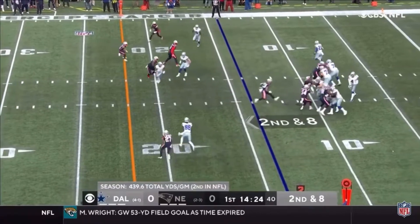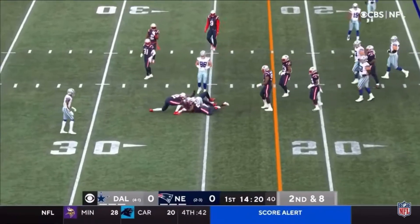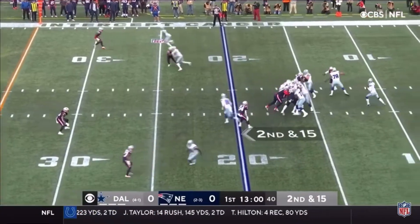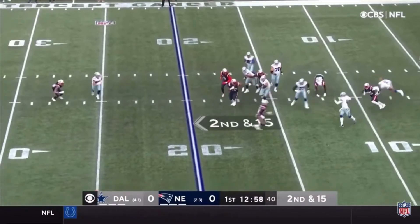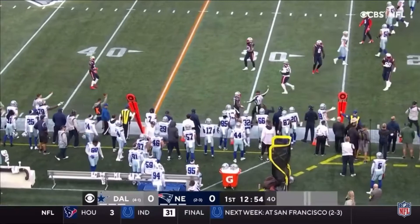To stop the Cowboys on first down — they've been dominant there this year. Here's the pass to Lamb for the first down. 26 yards of total offense, 300 in the air, over 200 on the ground. Prescott has to get out of the pocket and finds the connection, two yards shy of the first.